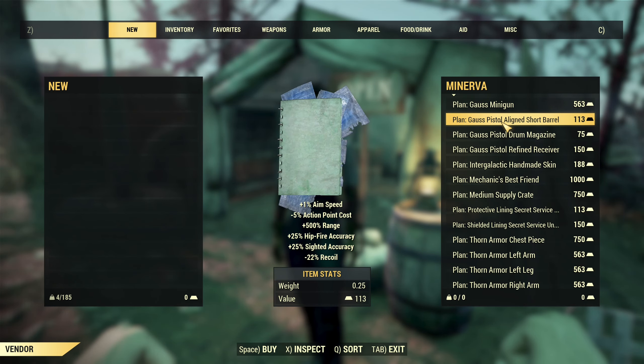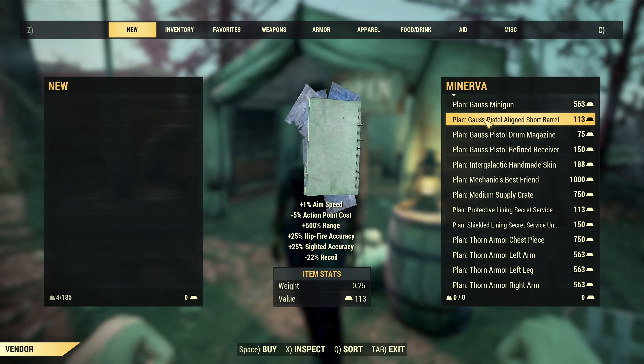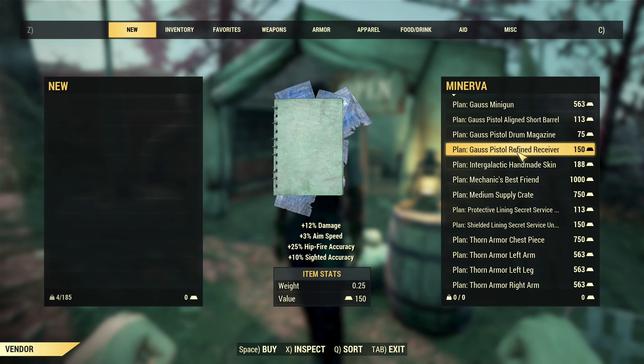After that you have Gauss Pistol Align Short Barrel. If you are into Gauss pistols and collecting them, it's still a pistol unfortunately. Then Drum Magazine as well as Refine Receiver, so 3 in total.